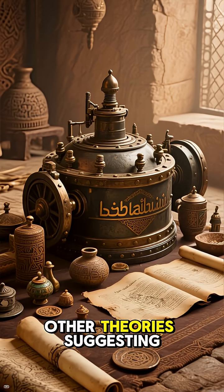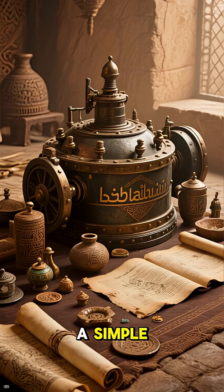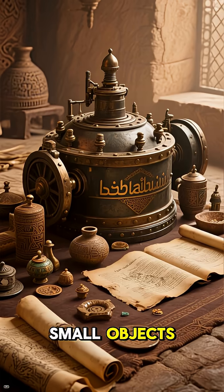However, there are other theories suggesting that the battery was used for storing sacred scrolls, or as a simple container for holding small objects.